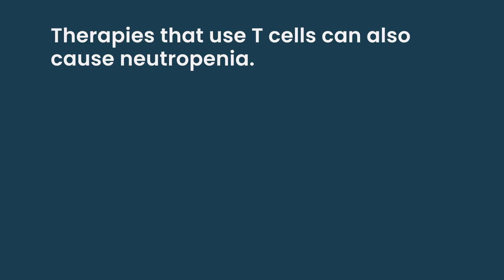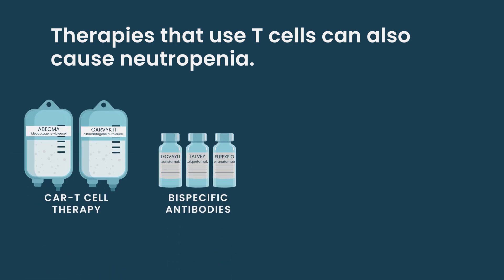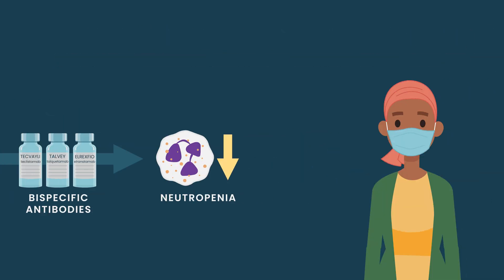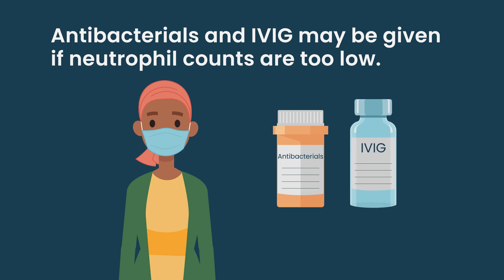We see a lot more neutropenia in patients who have had lots of therapies because their bone marrow is a little bit more sensitive after multiple therapies. But it can happen when you're newly diagnosed as well, while we're trying to figure out the right dose for you. When you talk about other treatments that now use T cells — CAR T cells, bispecifics — they can still cause neutropenia, so there are some patients where we will give antibacterials if their counts get too low. It does cause immunoglobulins to go down, so we give lots of IVIG for these patients.